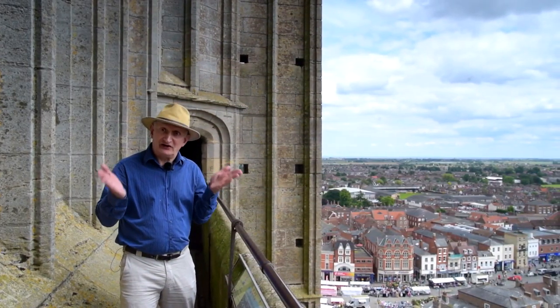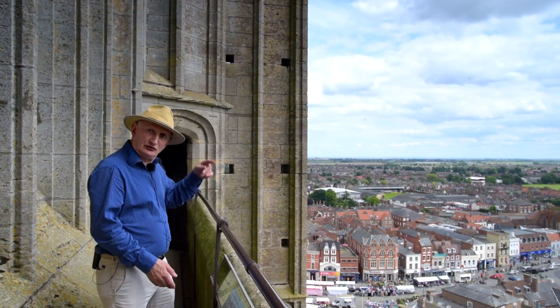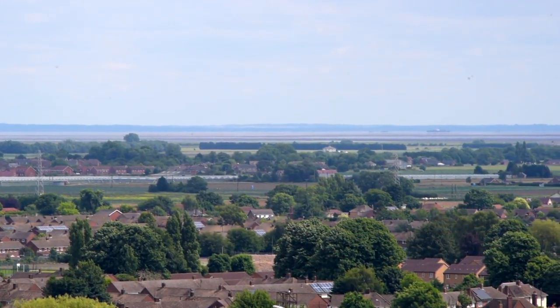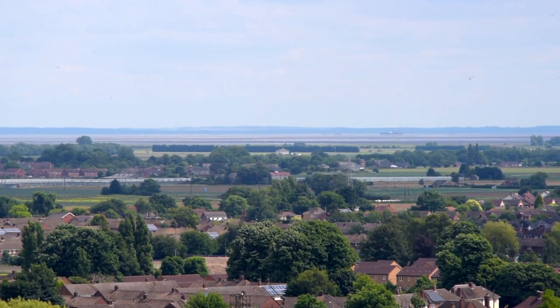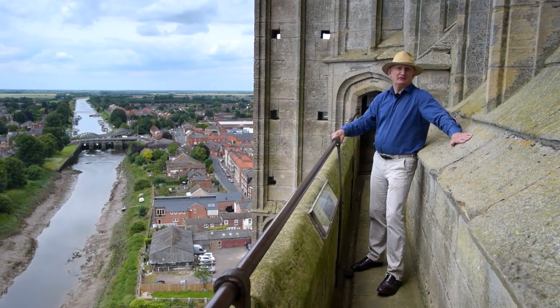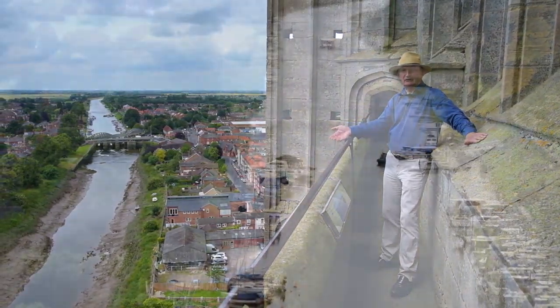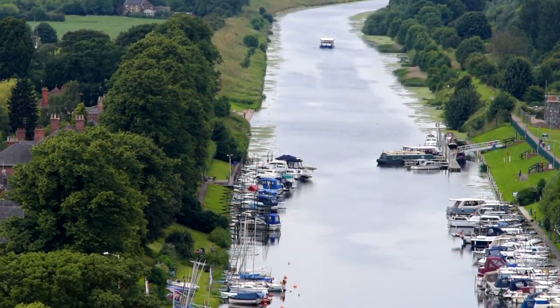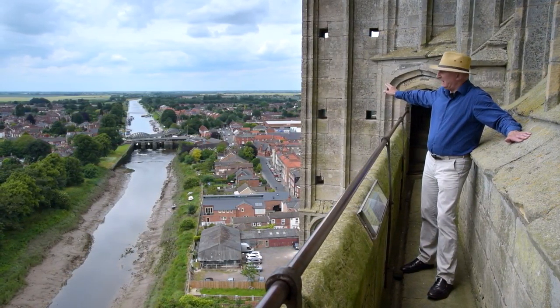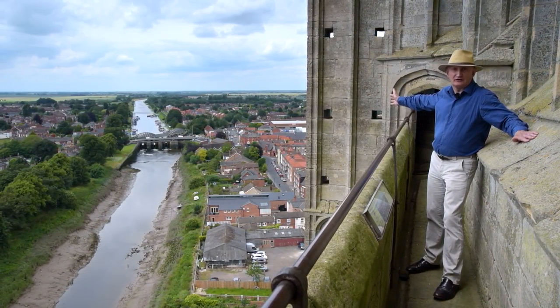Here on the south side of the tower you can look across the Wash to Hunstanton in Norfolk. The River Witham runs past the great tower on its way into the Wash, and on a clear day you can see all the way to Lincoln and see Lincoln Cathedral in the distance.